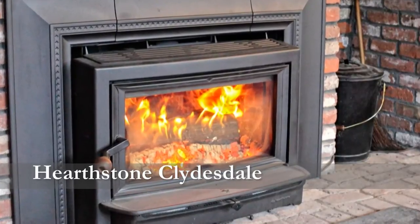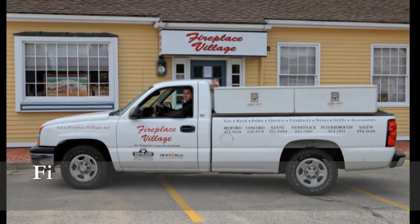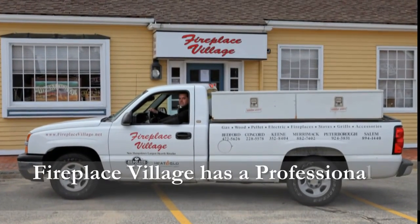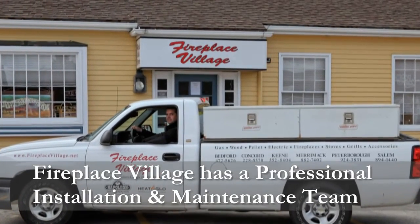If you'd like to see more of these products, please visit one of our five locations in New Hampshire. We also offer installation and service. That is why we are New England's largest hearth retailer.